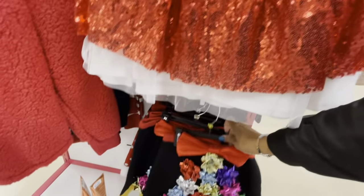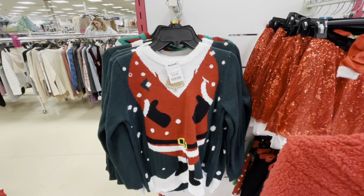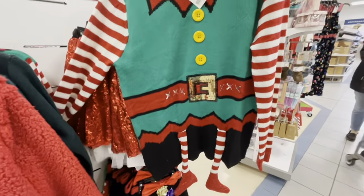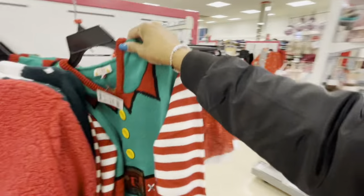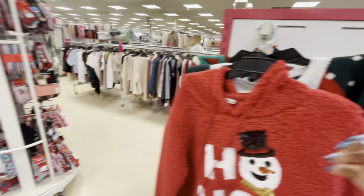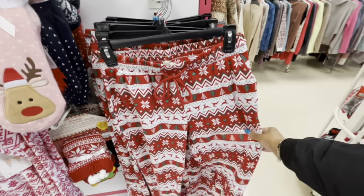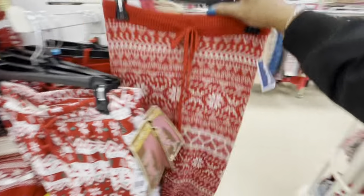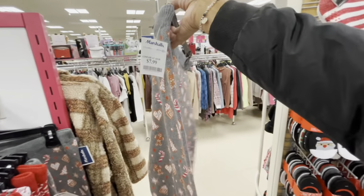You know, guys, someone put in the comments the other day that I say 'right here' too much. So I'm going to try not to say that today — I've said it a few times but I'm going to try. They did make several comments about it. Look at this — $19.99. A lot of Christmas socks. Here's some pajamas going for $9.99. $7.99 for those.